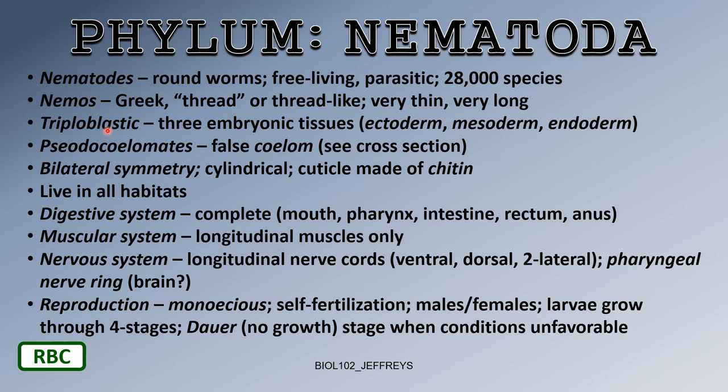Nematodes are triploblastic — three germ cell layers: ectoderm, mesoderm, endoderm. They are pseudocoelomates. 'Pseudo' means false, and the coelom is the gut space. Nematodes have a false coelom — initially it looks like a coelom, but it's really not, as we'll see in cross-section.